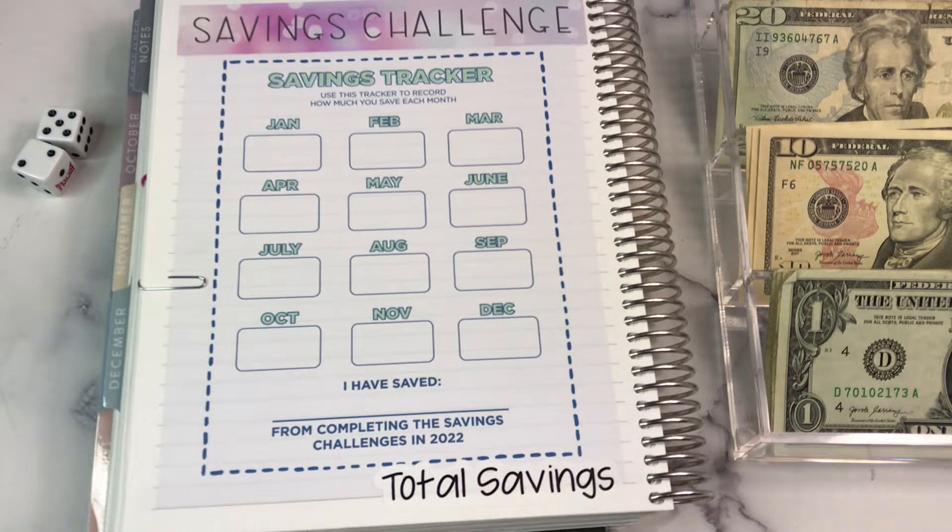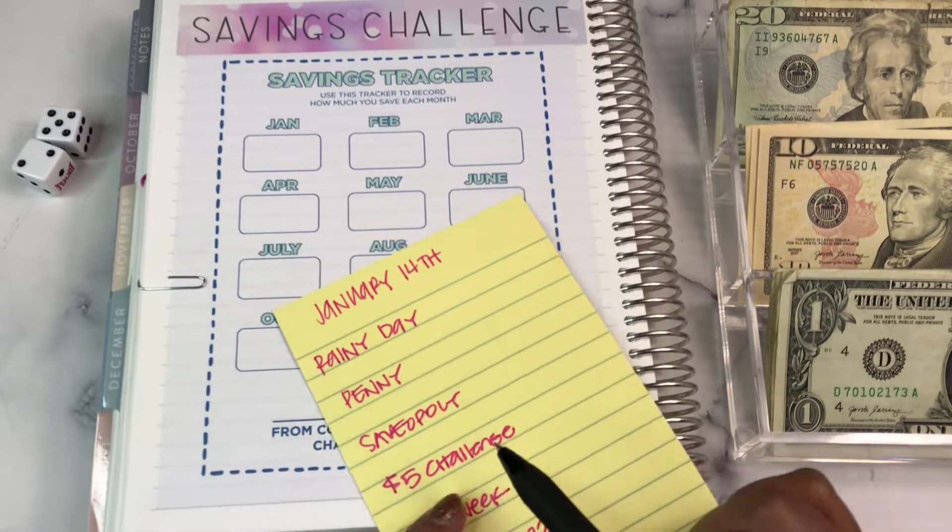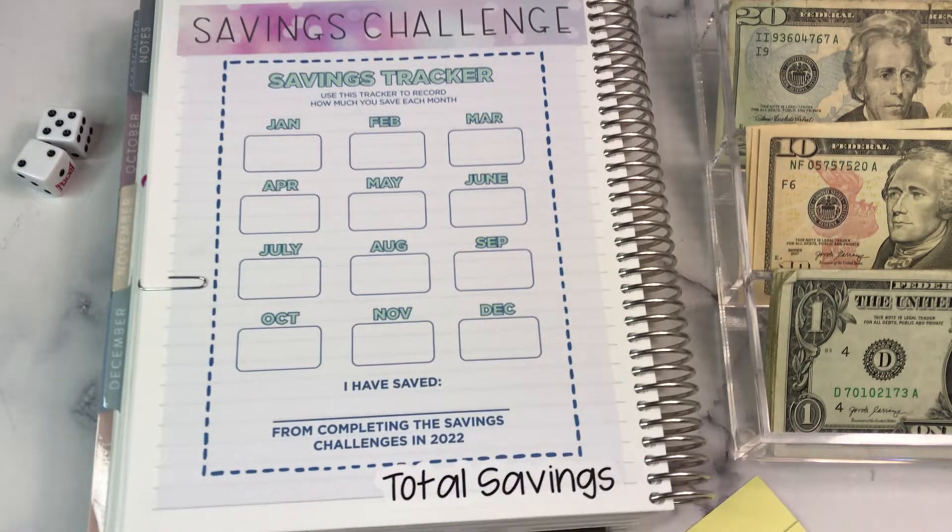I will say, it's really hard. I'm having to make a conscious decision, like you can't go buy that because you need to do your savings challenges, and it's hard. Anyway, we're going to start with the rainy day fund and we're going to put $20 in our rainy day fund.